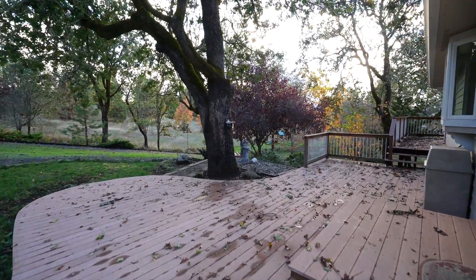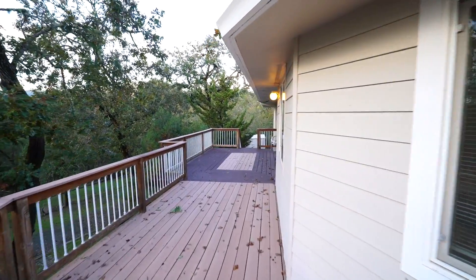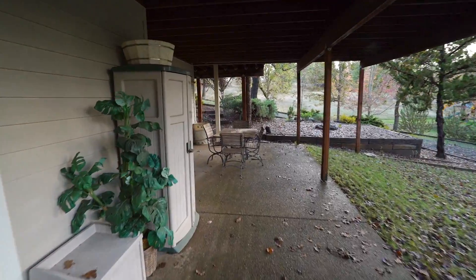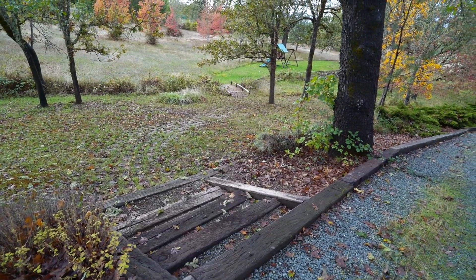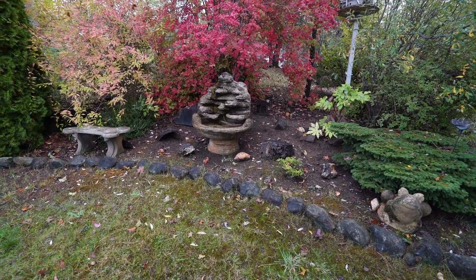Enjoy the tranquility of the outdoors from the extensive upper and lower decks. The landscaping and rockwork are meticulously thought out to be enjoyed from the many vantage points of this property.